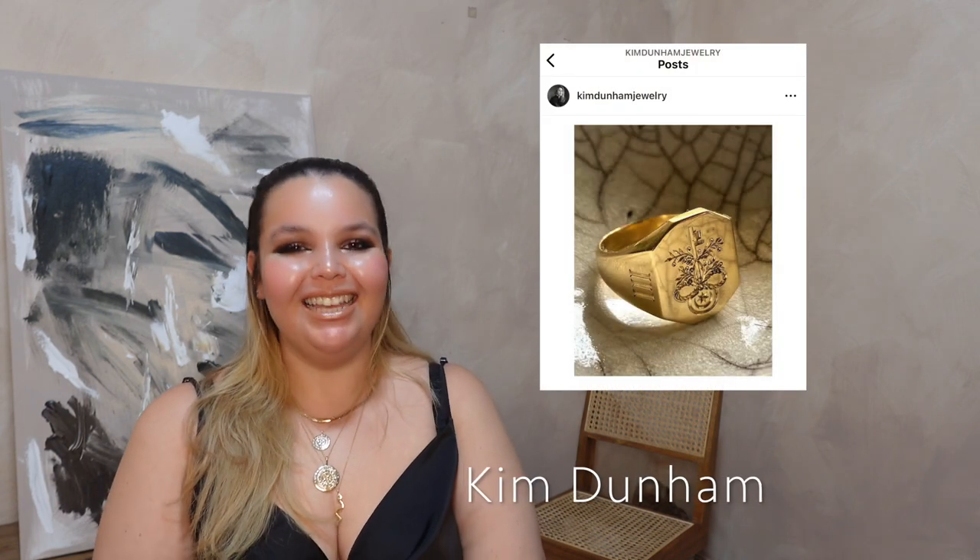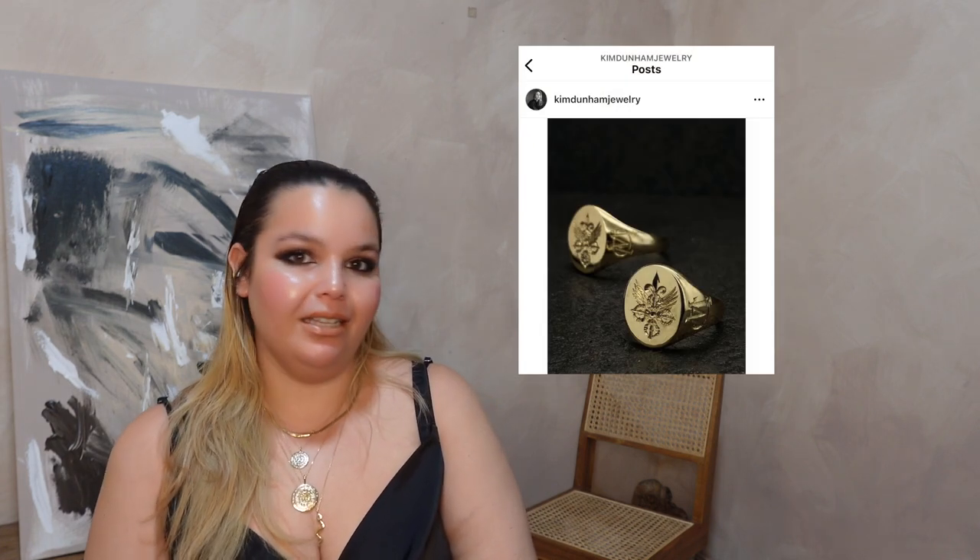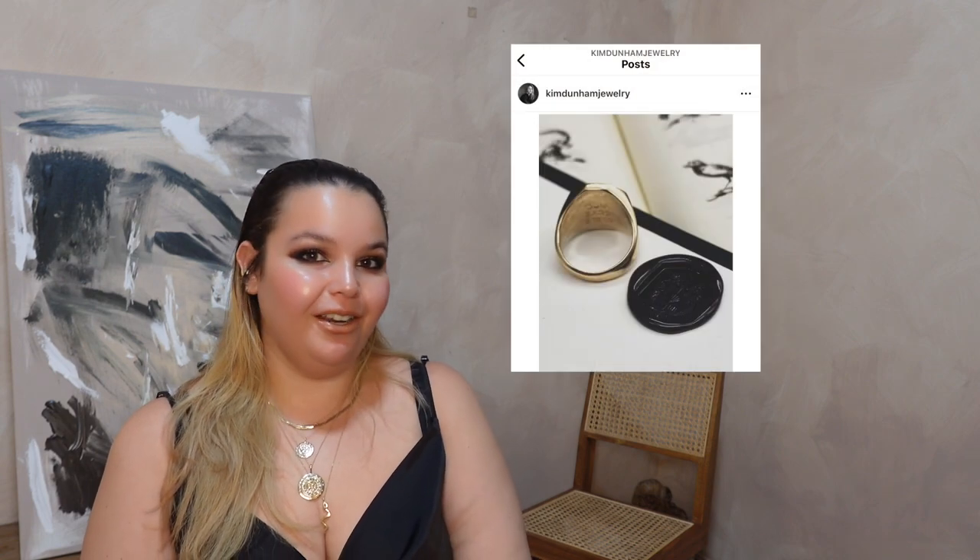Moving on to contemporary options. If you are in the market for a personalized, timeless, incredibly special ring — I've already gone over this in my 25 Jewelry Designers That You Should Know video — I am a huge fan of Kim Dunnam. Kim makes these gorgeous modern heirlooms that she customizes to you. She is an incredible option for signet rings if you are looking for something personal and special.